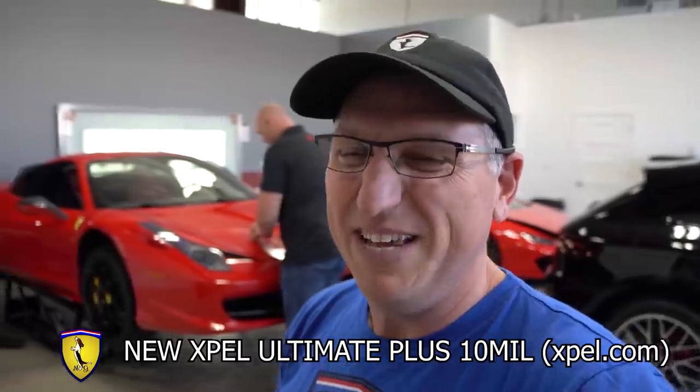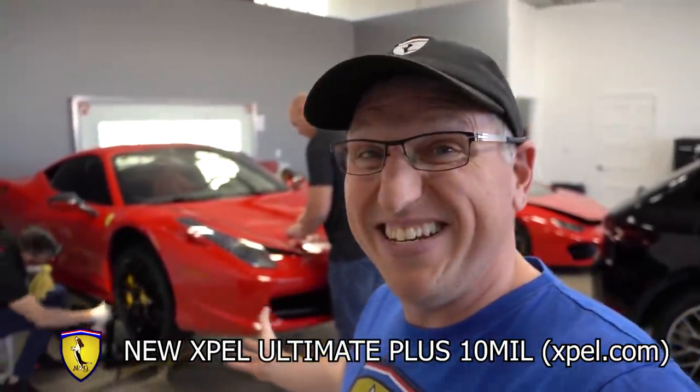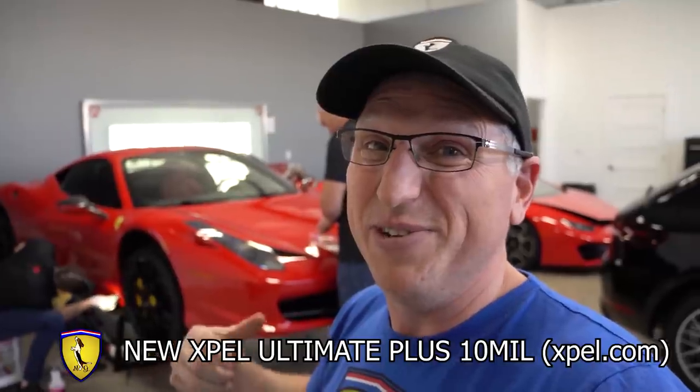This is the new Expel Ultimate Plus — it's the ultimate in PPF protection. It's 10 mils thick, it resisted the scratches, and once it did get scratched you just take a little heat gun to it and the scratches are gone. Now I don't have to worry about being so gentle when I wash my car. It's going to protect from rock chips, door dings — it's just a good idea to have this stuff on your car. Go check them out at Expel.com. People don't even say they're getting PPF anymore — they say they're getting Expel. That's what we're doing.